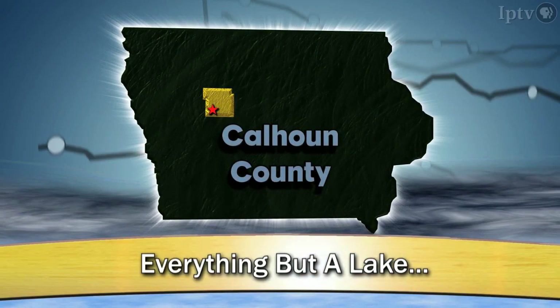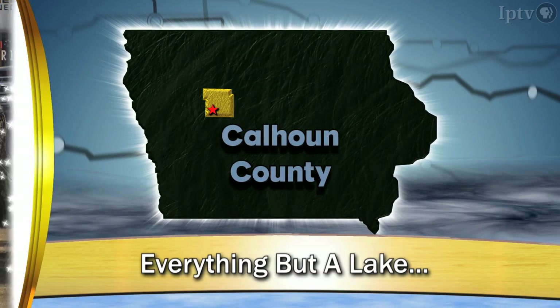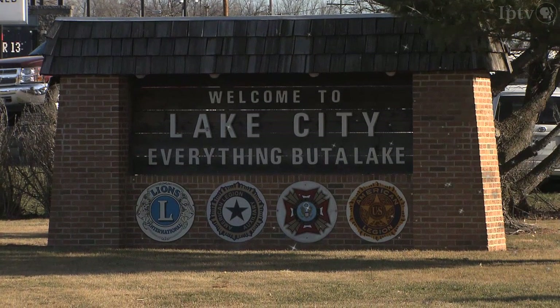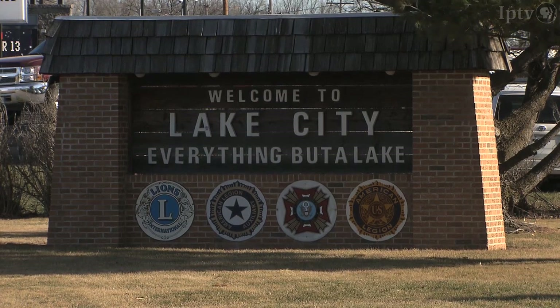Traveling through rural Iowa can reveal some surprising enterprises. Join me in Calhoun County. Lake City calls itself the town with everything but a lake. It was drained decades ago for farmland, but it's not without its charms for visitors.